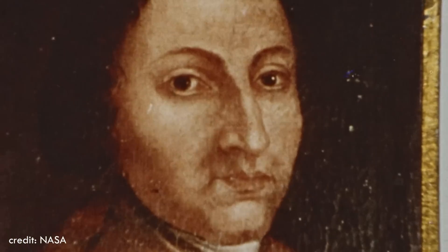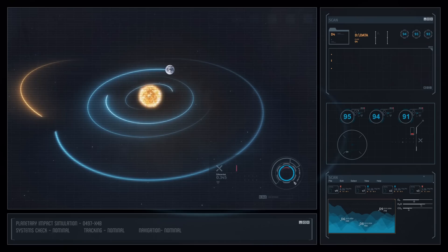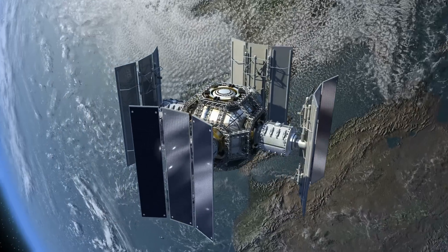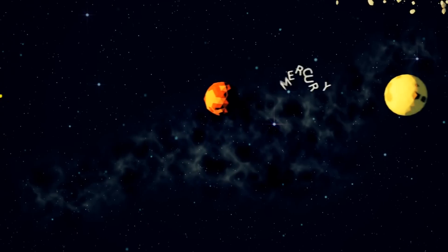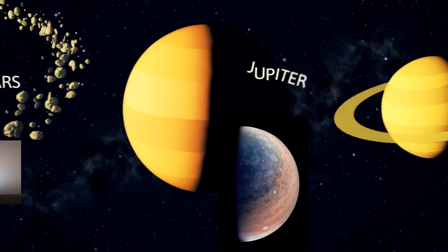Before the advent of modern technology and telescopes, humans could only envision the appearance of the other planets in the solar system. However, advancements in technology and increased interest in space science have enabled us to obtain clear and astounding images of every planet in the solar system.